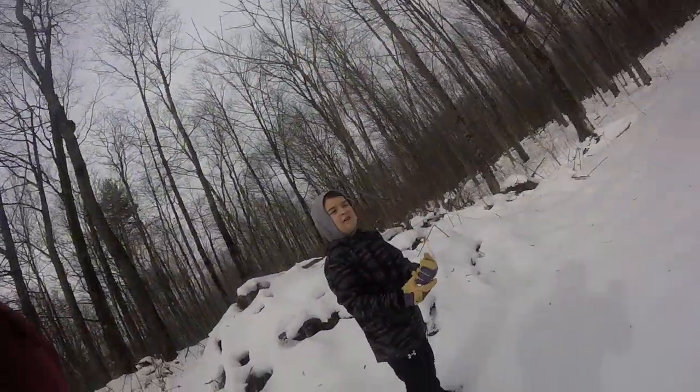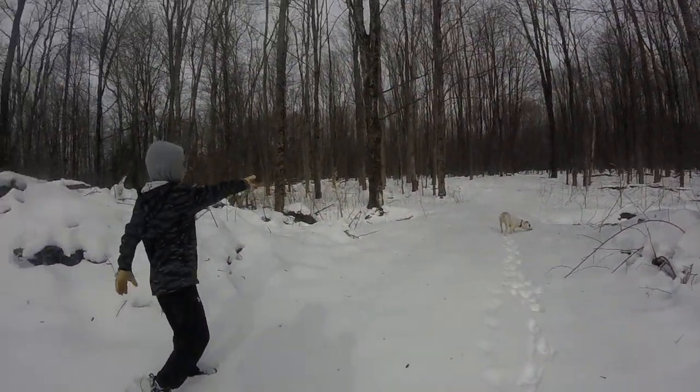Some animals hibernate — I'll use air quotations — where some animals don't really hibernate; they actually just go into a deep sleep during the winter. But you will find some tracks during the winter and you're able to track them from the footprints and droppings, especially where they sleep.